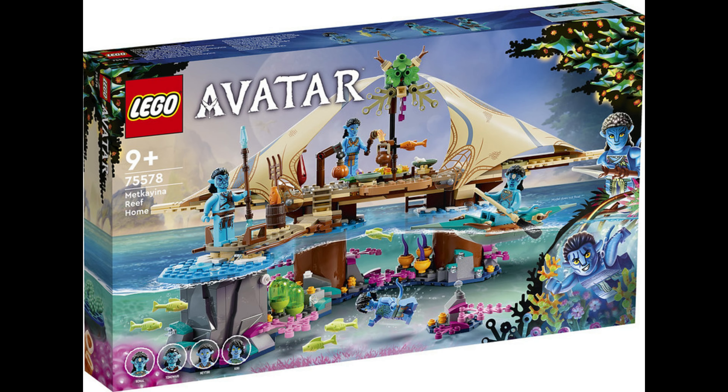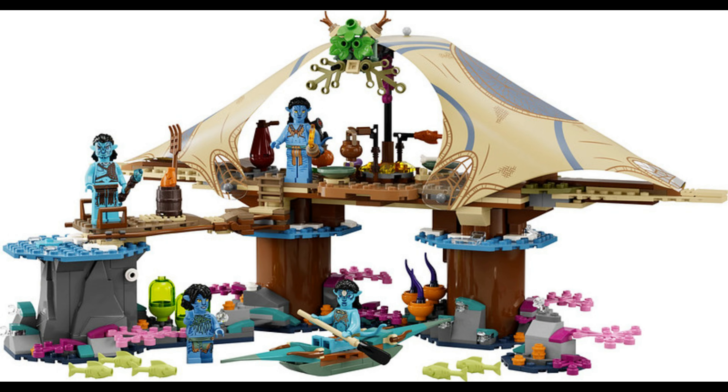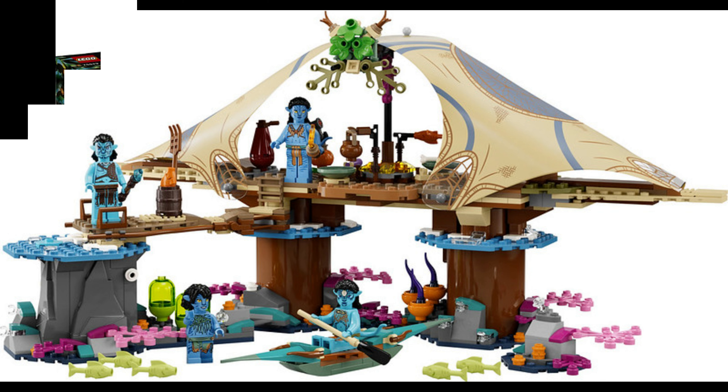Next, we have the Metakayina Reef Home — however you freaking say it — 75578. It looks kind of like a Friends set sort of thing. What they're going for is an underwater sort of look, so you've got one part that looks like it's underwater and one part that looks like above water. Looks unfinished. Again, minifigures look crap.